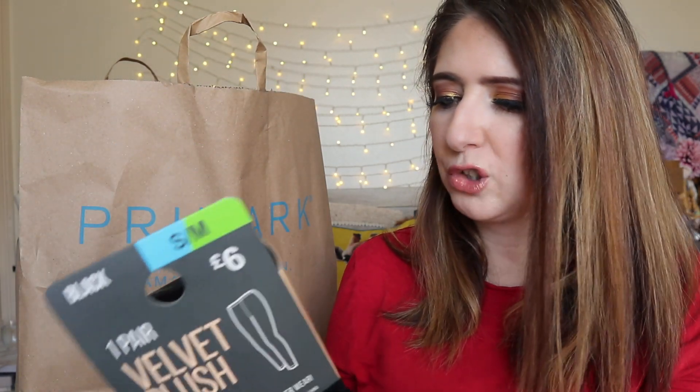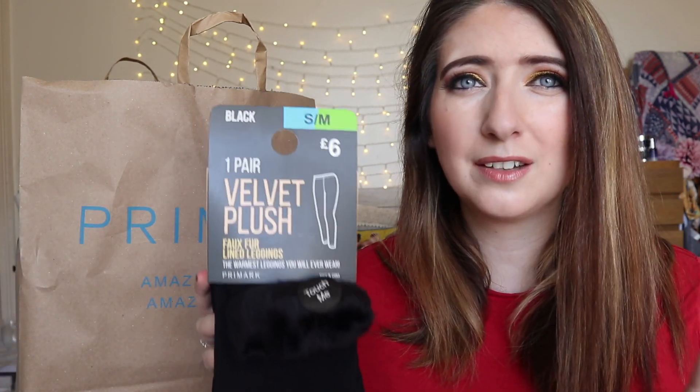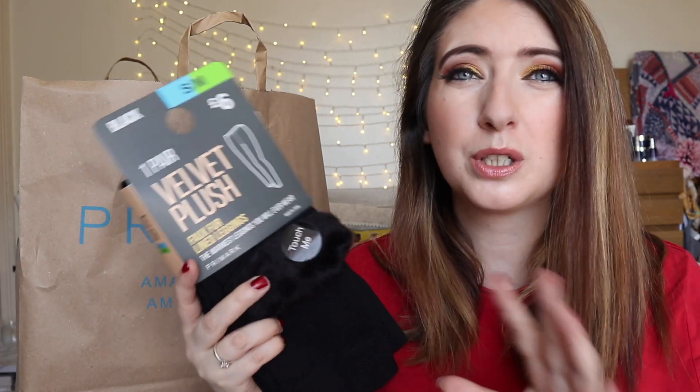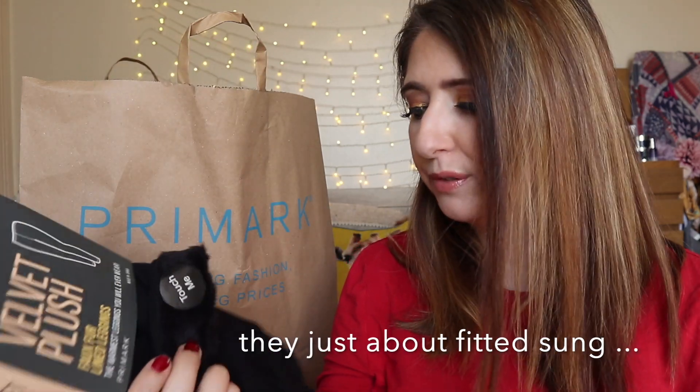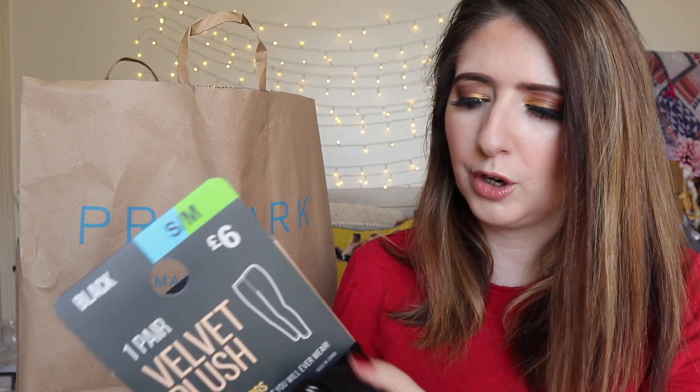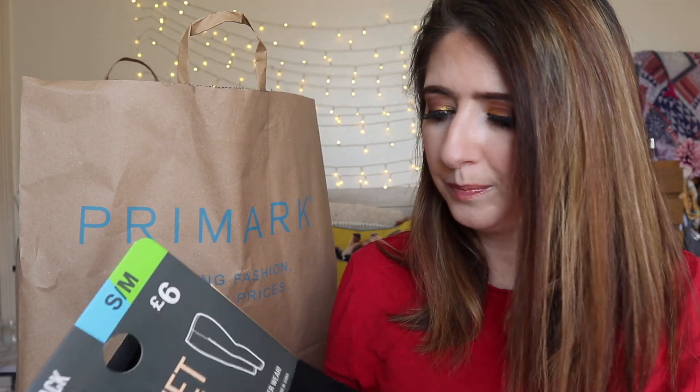As winter is approaching I decided to pick up some velvet leggings. I was really unsure on sizing - I've never tried them before. I'm five foot one and a half, more of a 10-12 or 12-14 on the bottom. I wasn't sure whether to go for small-to-medium or medium-to-large, so I went for the small-to-medium hoping they'll fit. They are velvet plush fur-lined leggings - I don't know what they'll be like but they feel really thick and cozy.